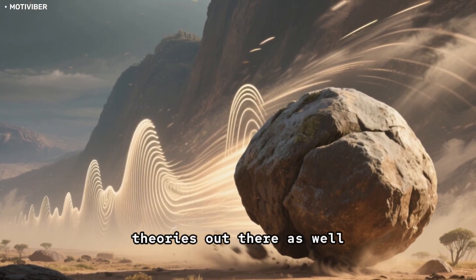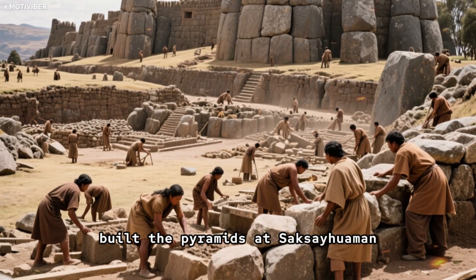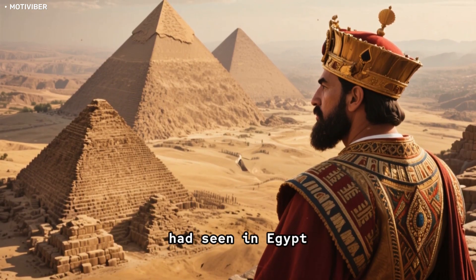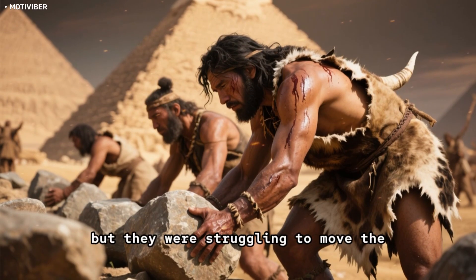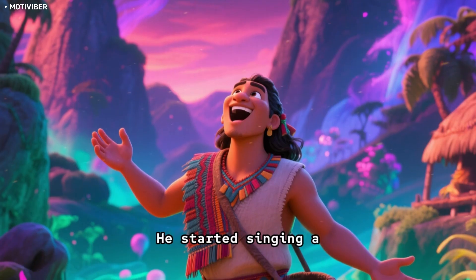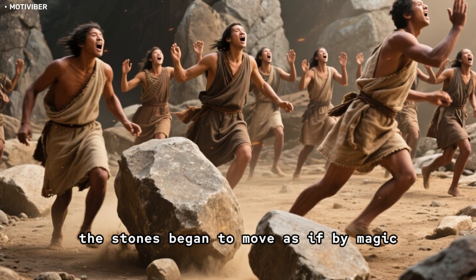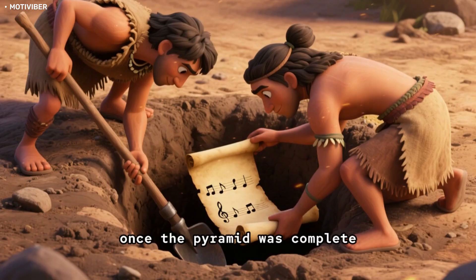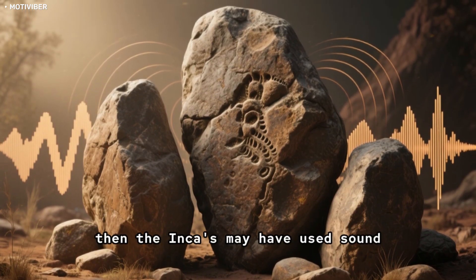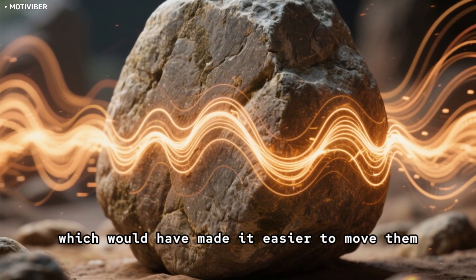There are other theories as well. One says that the Incas used sound to move the stones. There's a story about how the Incas built the pyramids at Sacsayhuaman. According to legend, an Inca emperor ordered his engineers to build a pyramid. They worked day and night but were struggling to move the stones into place. Just when they were about to give up, one worker had an idea — he started singing a special song that supposedly had magical powers. As the workers joined in, the stones began to move as if by magic. The legend says that once the pyramid was complete, the workers buried the song so no one would ever find it. Maybe the Incas discovered that certain frequencies could cause the stones to vibrate, which would have made them easier to move.